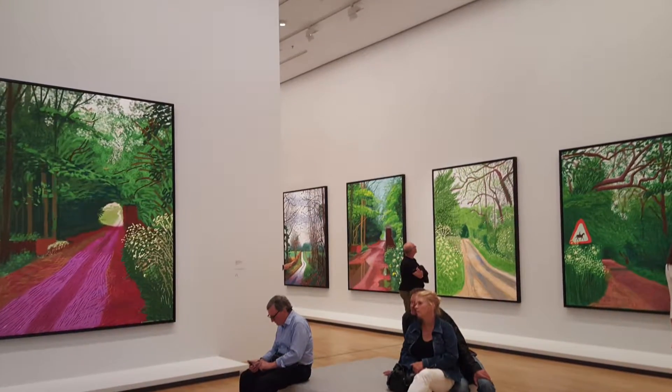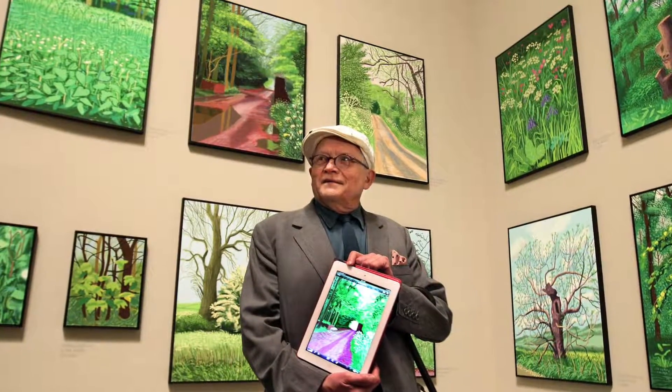After his early oil paintings, he also did a lot of iPad and iPhone drawing. But he still focused on landscape.